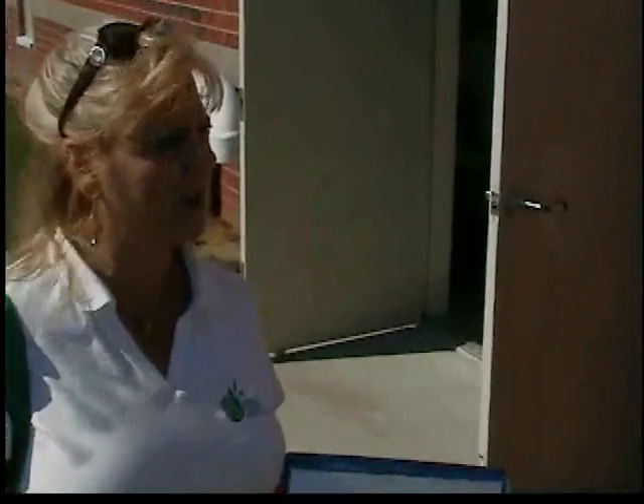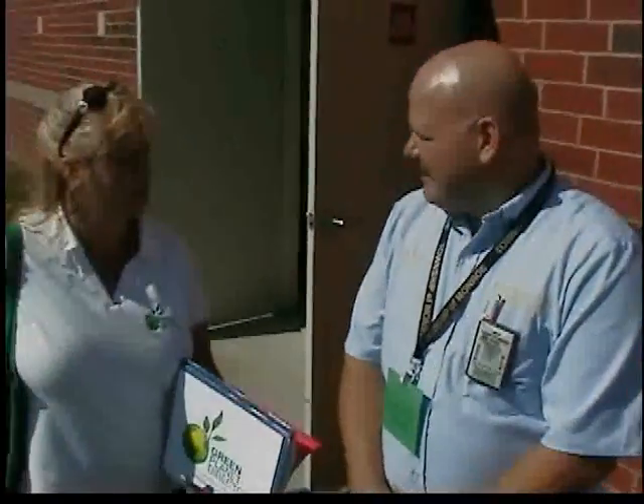We're here in Monroe Township at the Oak Tree Elementary School, one of the best LEED schools that we have found, and we're really happy to be able to put this on Green Planet Directory. Here's Kevin, who just knows the school inside and out. Kevin, tell us all about your school.